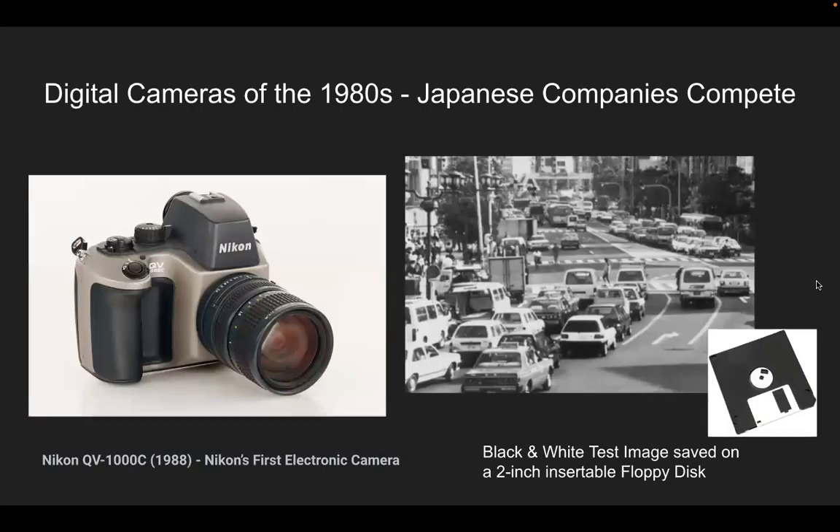Digital cameras in the 1980s: Japanese companies competed to develop on Sasson's original model. Nikon's QV-1000C in 1988 was Nikon's first electronic camera — it was in black and white, and the test image was saved on a two-inch insertable floppy disk. Floppy disks no longer exist. There are no more units to even use a floppy disk in — camera and computer technology have moved well beyond this early prototypical saving device.